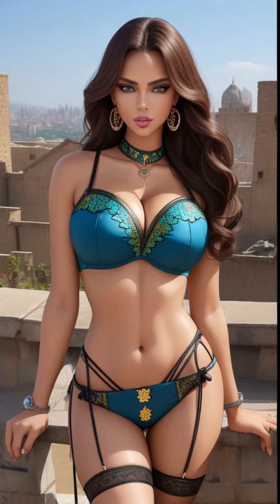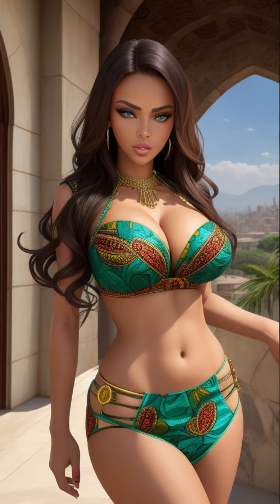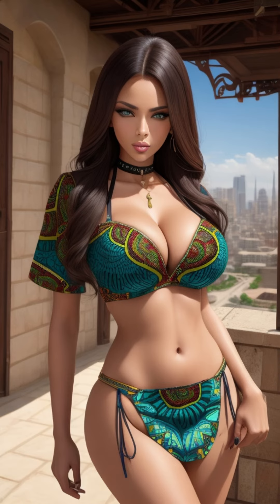Every ancient stone, intricate detail, and historical relic are revealed with astonishing clarity, immersing you in the timeless aura of this historical gem. As you explore the ancient halls and pathways of the Ankara Citadel, the video brings to life the centuries of history etched into its walls.